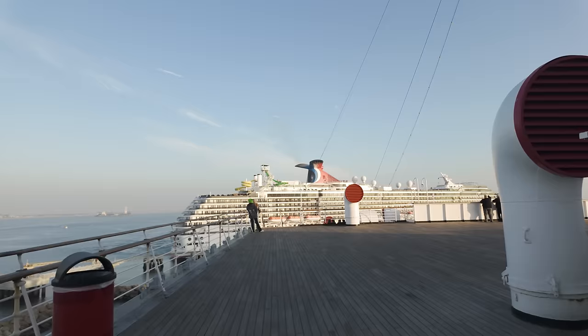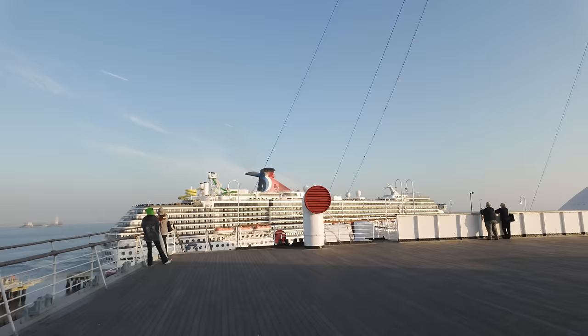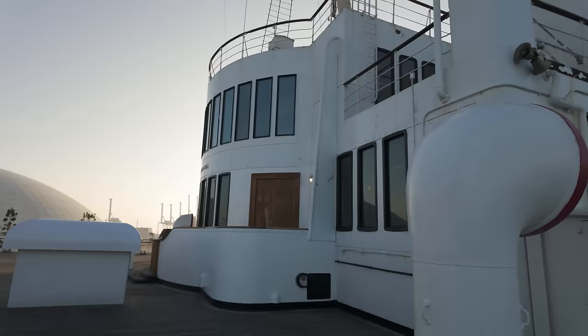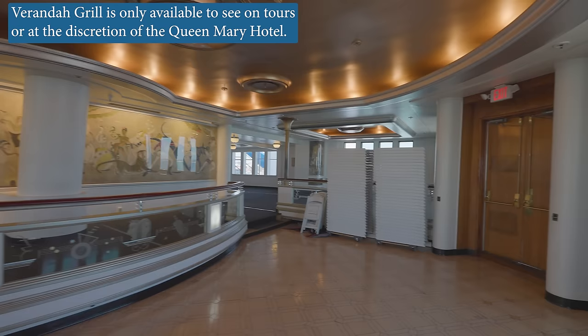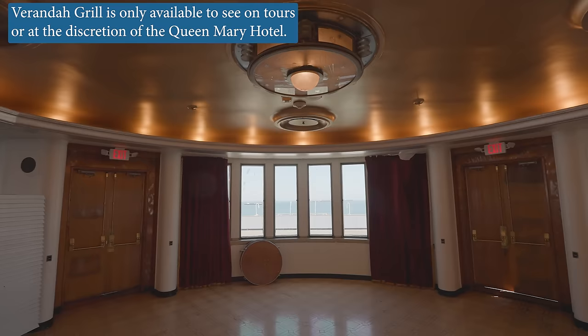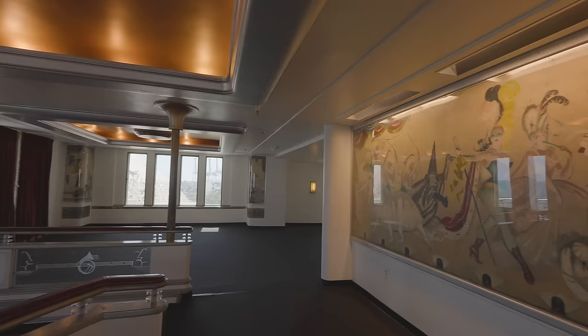On the far aft end of Sundeck sits the Veranda Grill. It was considered an exclusive dining venue during the day, and a fantastic nightclub in the evening. The entire room was designed and decorated by the famed artist Doris Zenkaisen. She had to repaint the artwork after World War II, because this room was used as a sort of military office, and papers were tacked directly onto the canvas paintings.